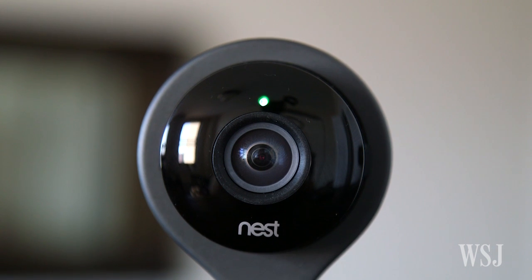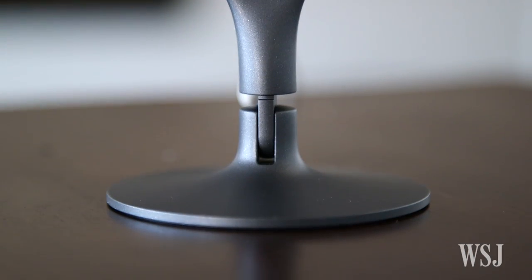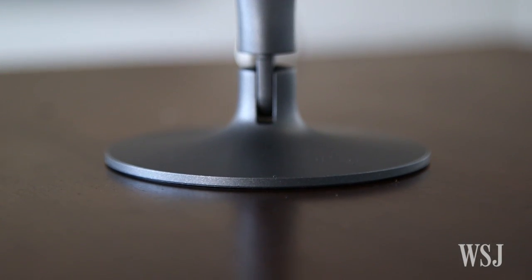Nest, the Google-owned company that bought Dropcam last year, released this: the $200 Nest Cam. It has a 1080p camera, improved night vision, and because even our webcams need to be slimmer, a new design.